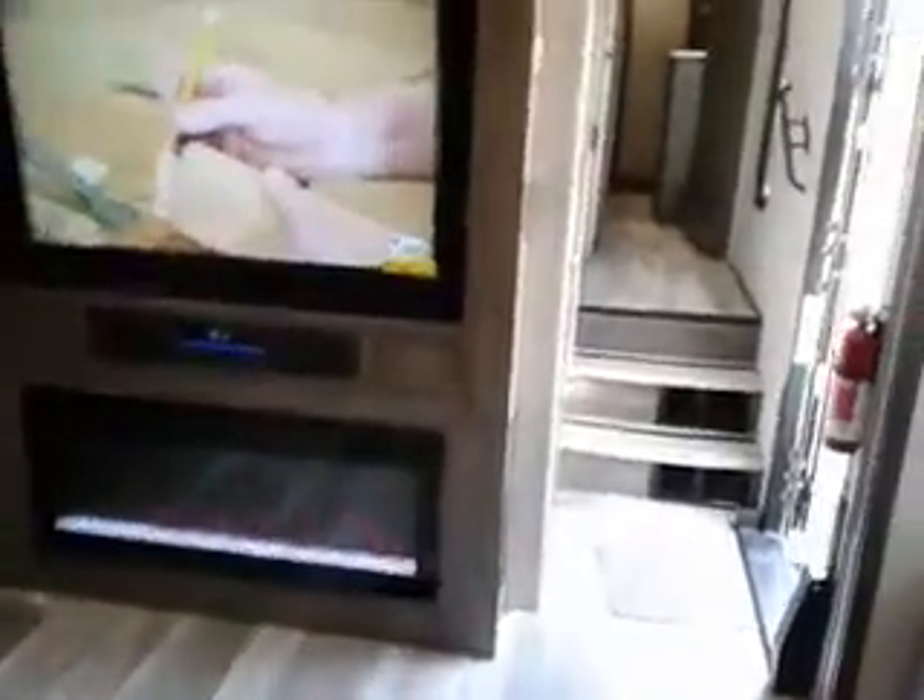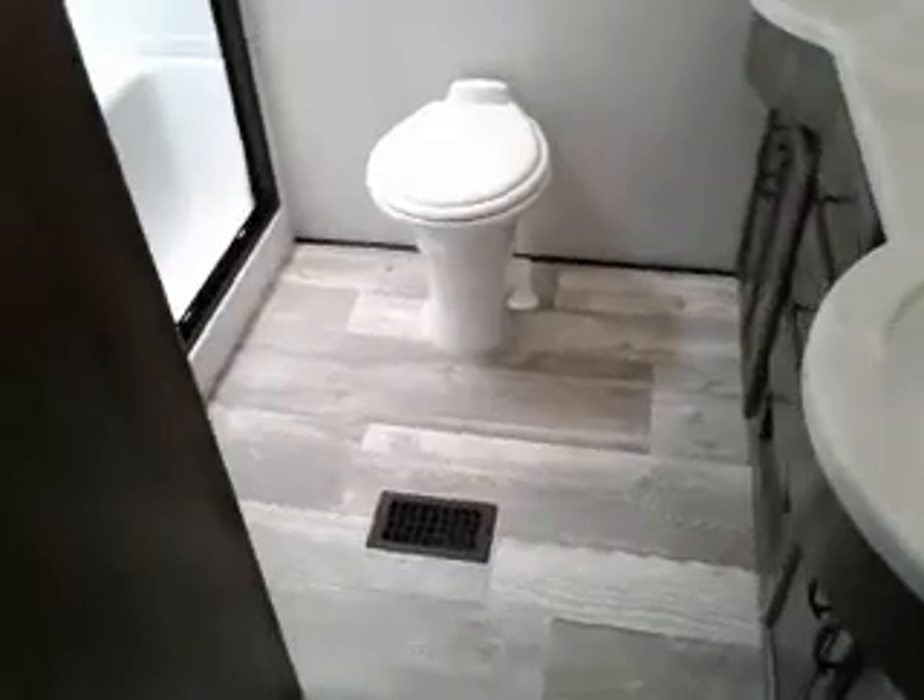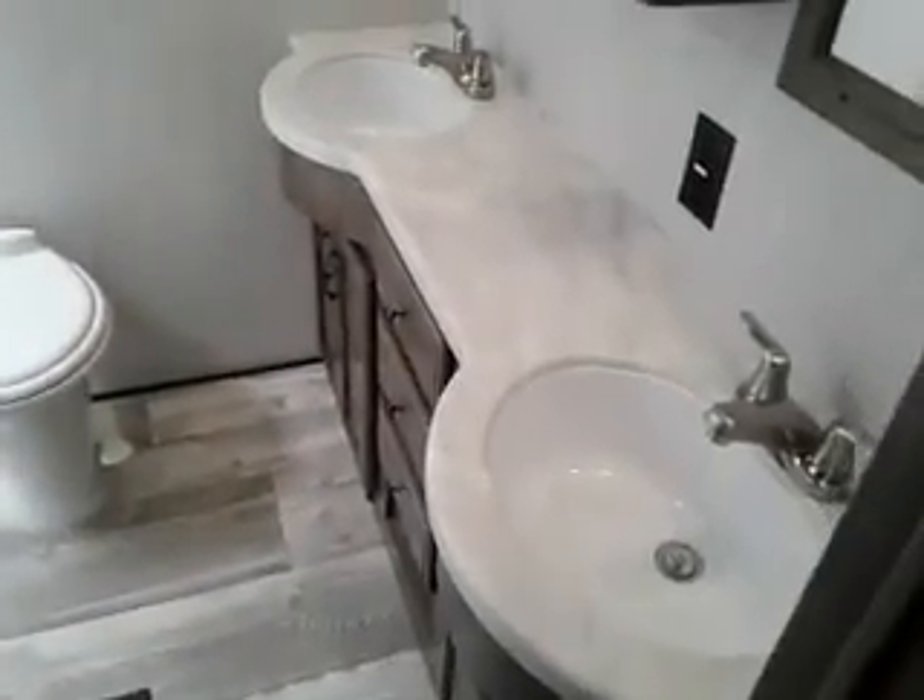Ceiling fan in this unit, two air conditioners, and two MaxxAir fans also. And a very nice bathroom — two sinks, a nice big shower area.